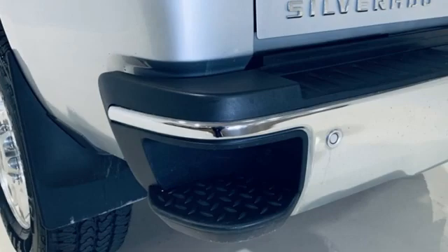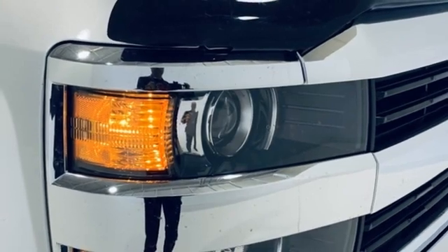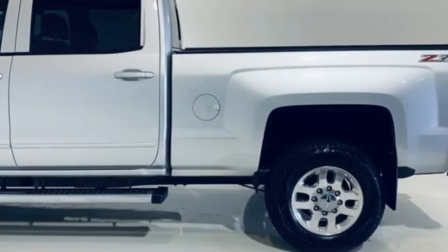It comes with all the amenities you need: automatic transmission, four-wheel drive, tow haul mode, aluminum wheels, and Bluetooth wireless audio streaming.